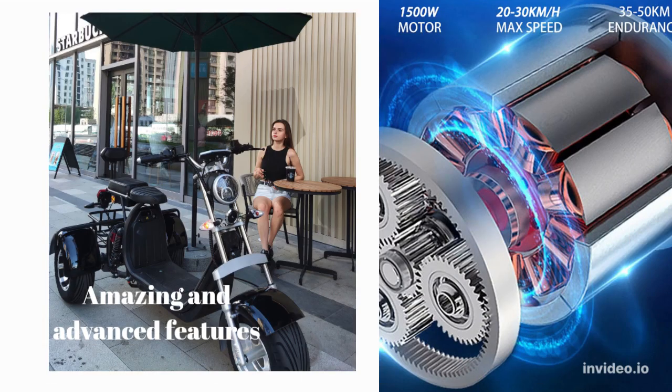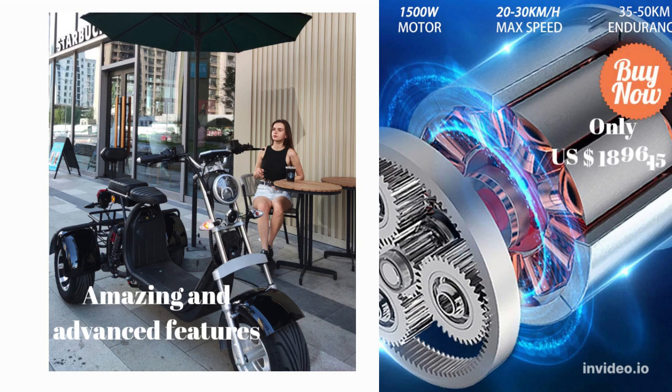The current price for this scooter has a discount of 49% from its original price, now reaching up to US $1,896.15.